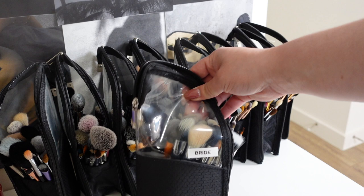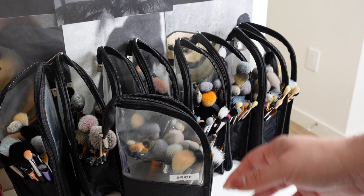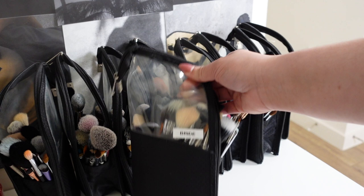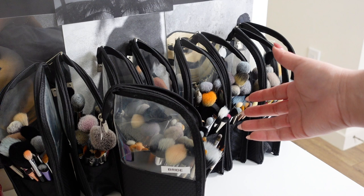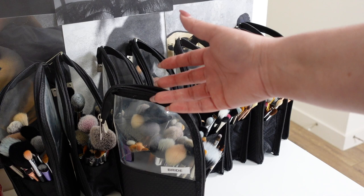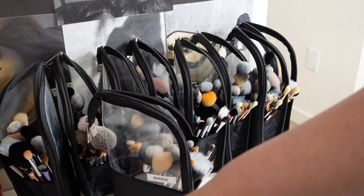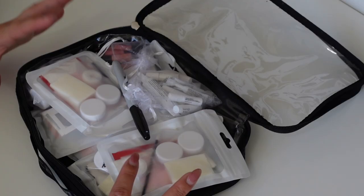Not every set is exactly the same since I built these over time. Brushes can get expensive, but I can do a video on my favorites if you're interested. When I go to weddings I don't take every set - for example, for a four-person wedding I'll take five sets. I always take an extra because if a brush set falls on the ground, I'm not picking those brushes up and putting them on someone's face.